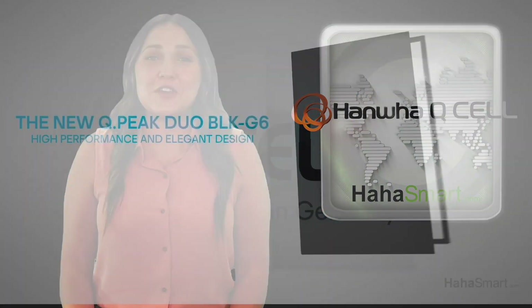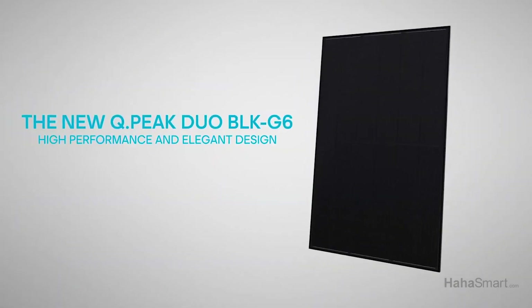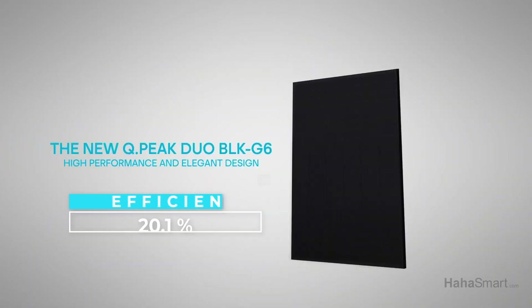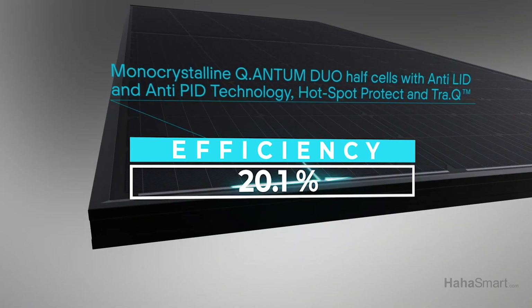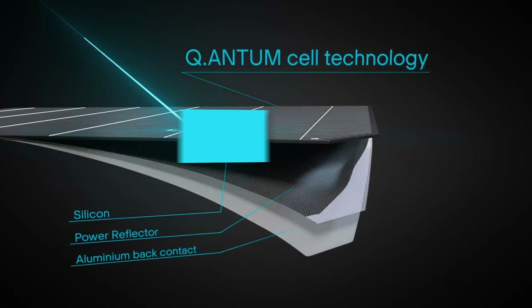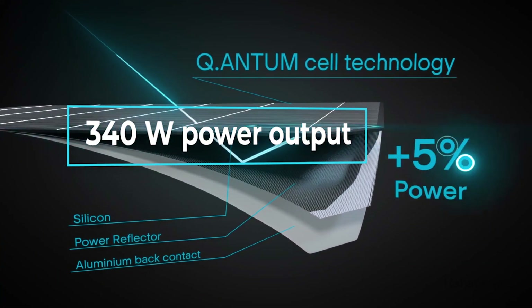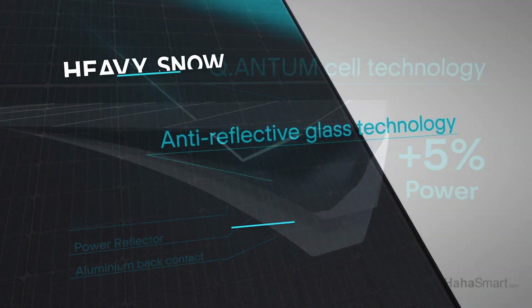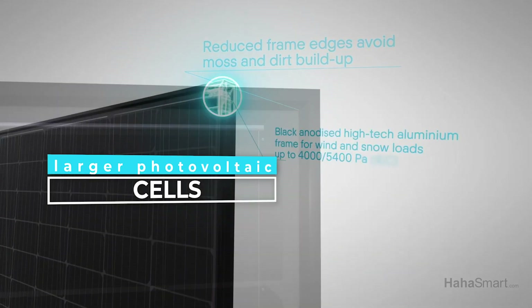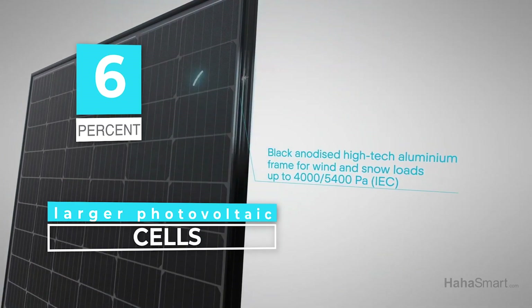Hanwha Q Cells sells the QPeak Duo BLK G6 all black solar panels, which come with a 25-year warranty and are expected to raise the efficiency of a solar panel to up to 20.1%. The new G6 module has a 340W power output and is certified to handle heavy snow and wind loads. The panels will have larger photovoltaic cells that will help the panels deliver up to 6% more solar power.